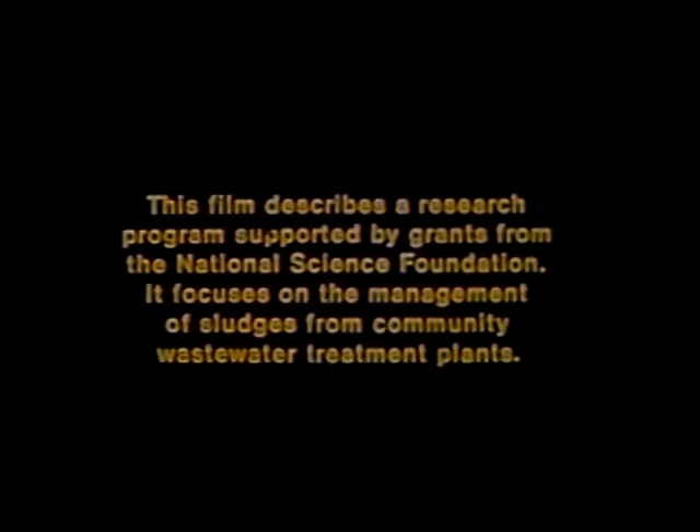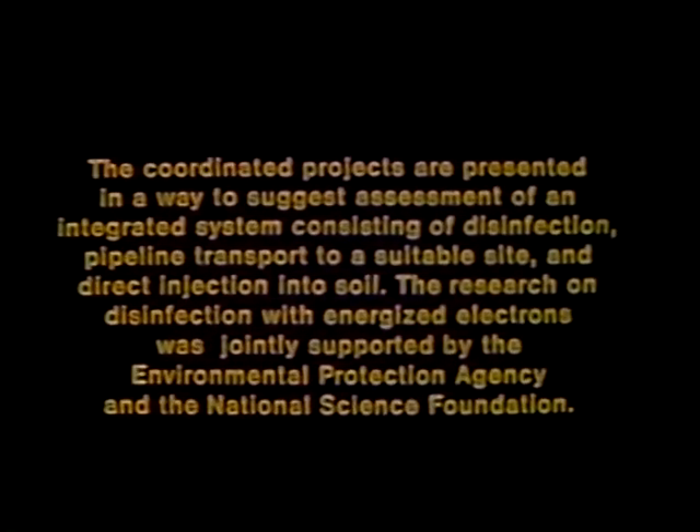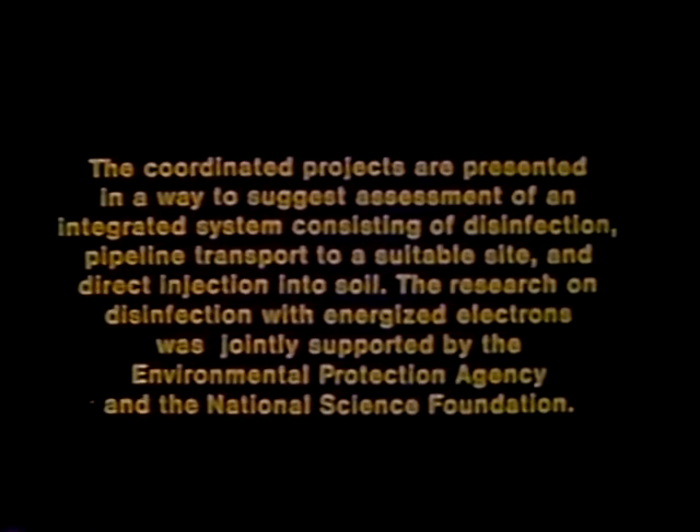This film describes a research program supported by grants from the National Science Foundation. It focuses on the management of sludges from community wastewater treatment plants. The coordinated projects are presented to suggest assessment of an integrated system consisting of disinfection, pipeline transport to a suitable site, and direct injection into soil. The research on disinfection with energized electrons was jointly supported by the Environmental Protection Agency and the National Science Foundation.